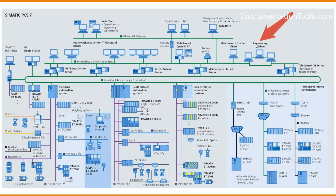The Engineering Station is the server where engineers will program the PCS7 graphics and logical parts, and then deploy them into the corresponding servers.